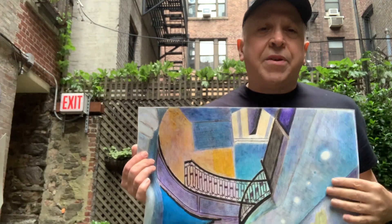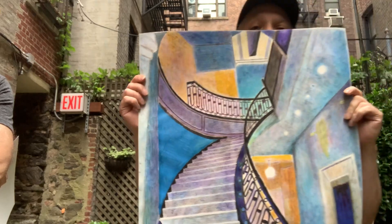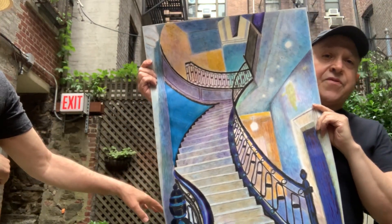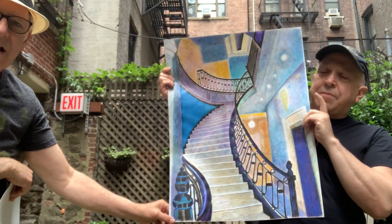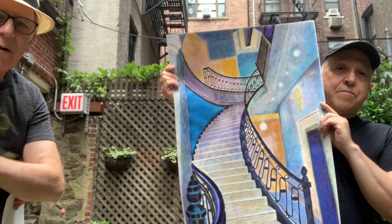So what we want to show you — I want to show you two staircases, they're both from Manhattan. This first one is from the Astor. You might have heard of the Astor family — they were big real estate and wealthy people in Manhattan, and this is a staircase that I did. It's on a very special paper called Yupo — Yupo paper, done in colored pencils and oil pastels.